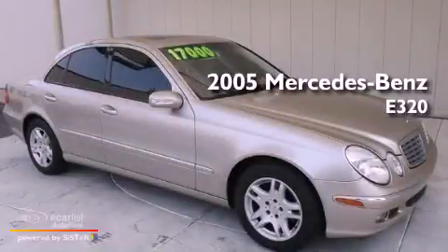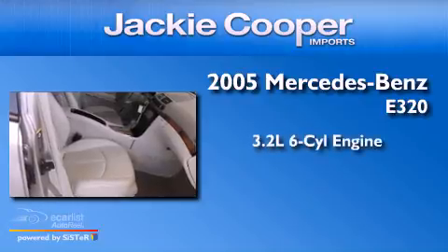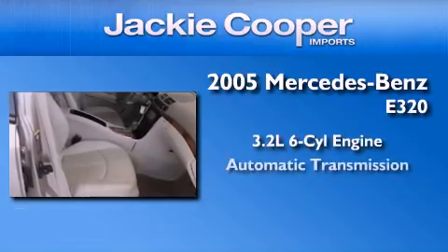This is a 2005 Mercedes-Benz E320. It features a 3.2-liter six-cylinder engine and an automatic transmission.